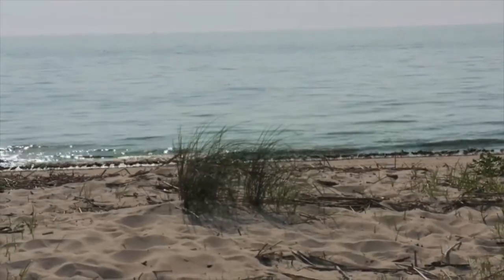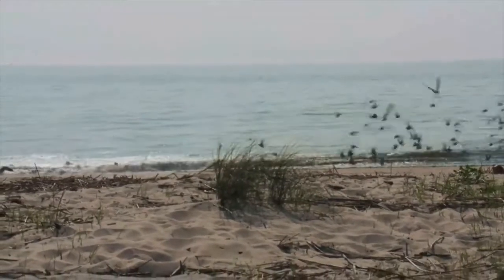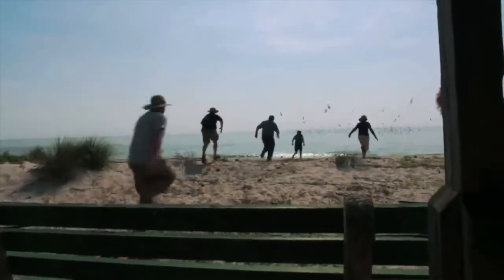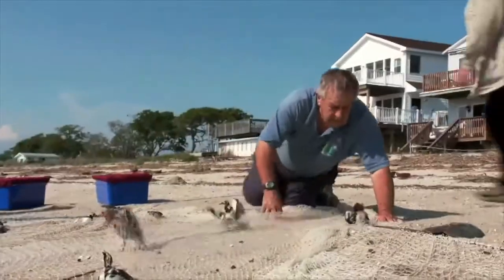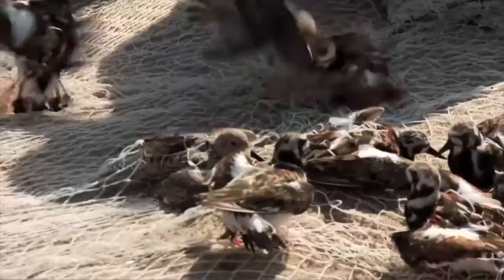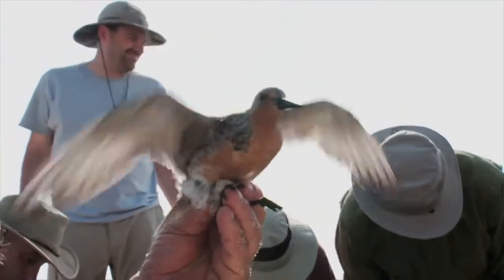Okay, the net's in. Three, two, one — fire. Cut the lock. We study the red knots because they're a vulnerable species. Their populations have declined dramatically in only 30 years.